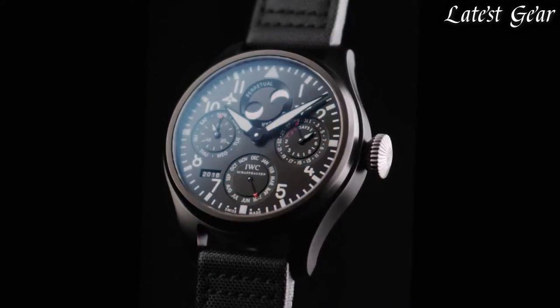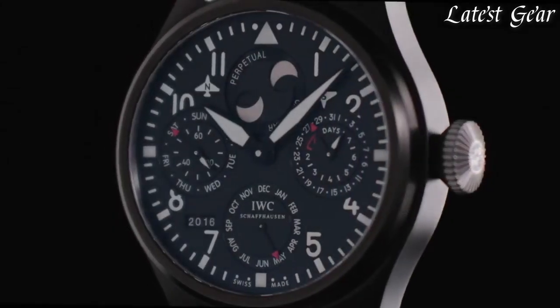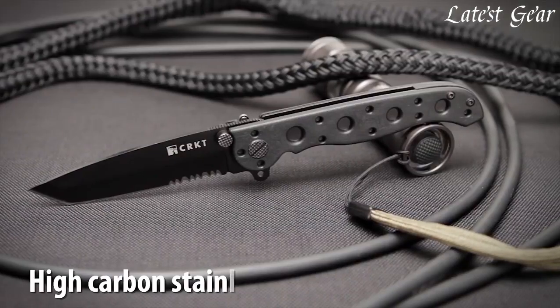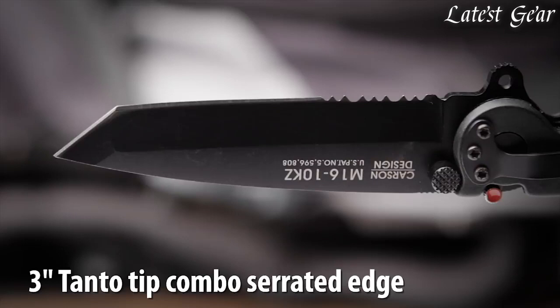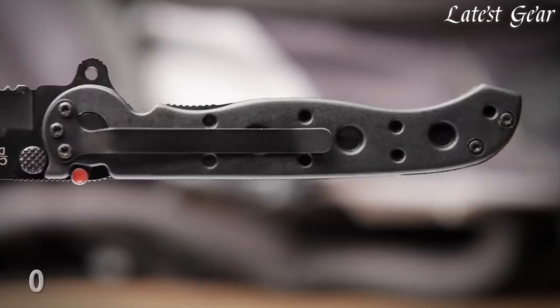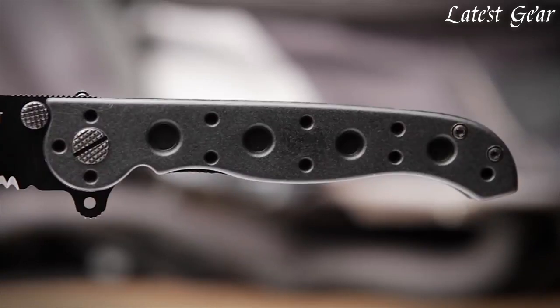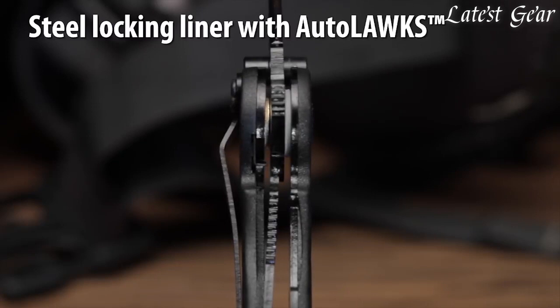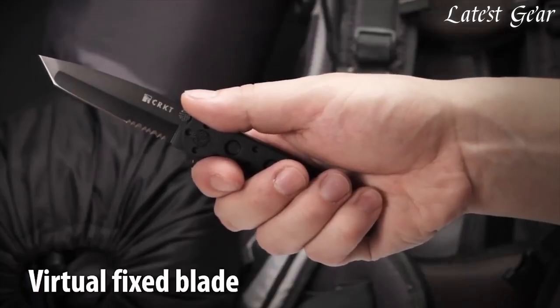With many high-quality brands offering all-black options, you can find everything from flashlights and multi-tools to backpacks and water bottles to match your style. For those who prioritize functionality and durability, all-black EDC gear and gadgets offer a timeless and reliable choice. So whether you're a survivalist, adventurer, or just someone who appreciates quality and style in their everyday carry gear, consider investing in all-black EDC gear and gadgets.